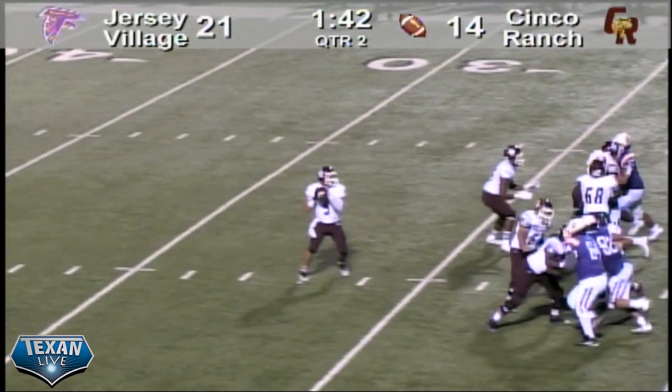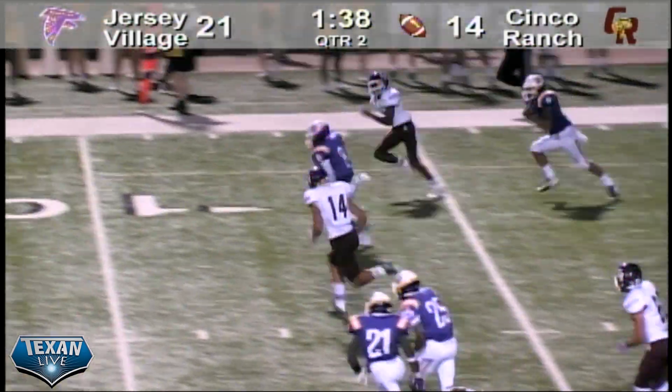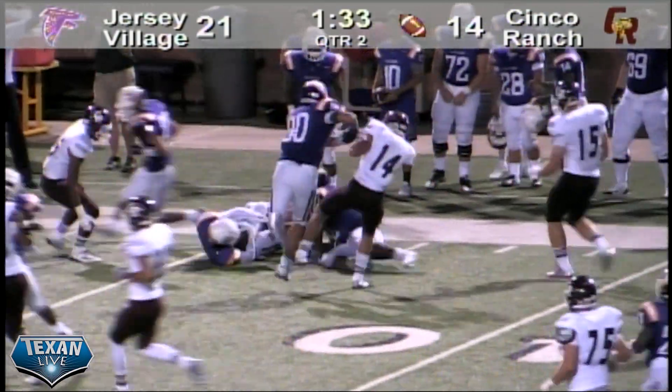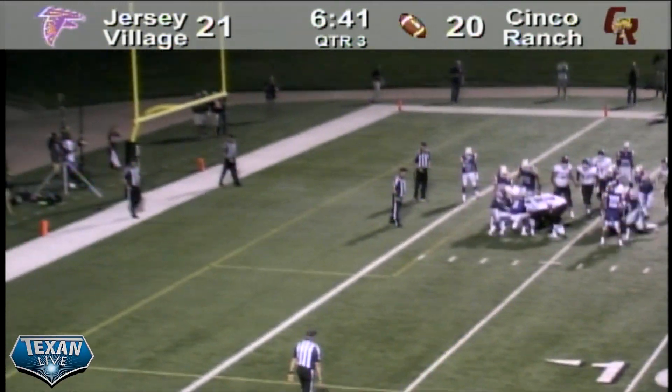Getting snapped, drops back, looks right, tosses over the middle and it's going to be intercepted at the 1 and he's got a lot of room to run. That's going to be Jawan Morgan — he's going to take it down to the 40. Here comes the kick, it is a low kick and it goes right into a defender.